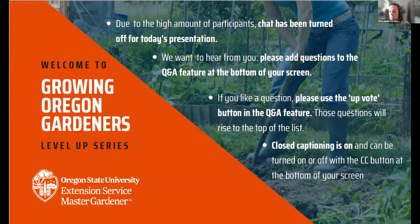There will be a link in the chat. Just some general housekeeping: due to the high number of participants today, the chat box has been turned off for participants, but our Q&A box is open, so we strongly encourage you to add questions there. Panelists will work to answer your questions throughout the presentation, and we'll have a chance for Q&A with the presenters at the end. If you like a question, use the upvote feature to move it to the top of the list. Closed captioning is available and can be shown or hidden at the bottom of your screen.